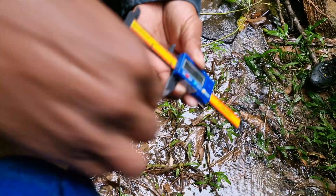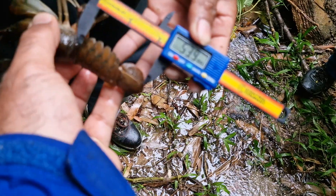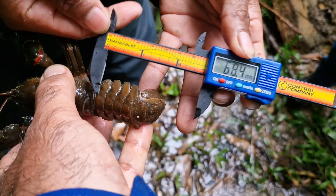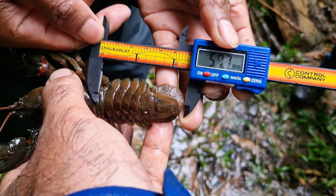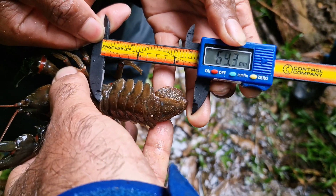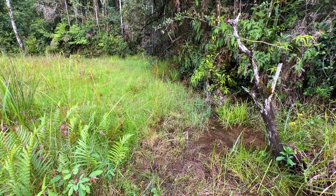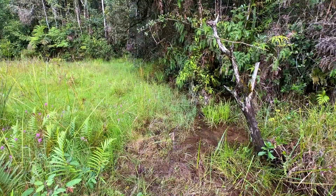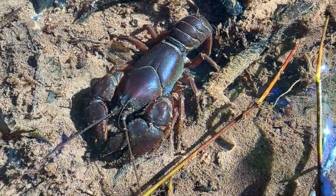The pleon — not the abdomen, I want to be clear on that, since abdomen is a term for spiders; crayfish have a pleon, and that is the correct name for this part of the body — measured 61.9 millimeters.